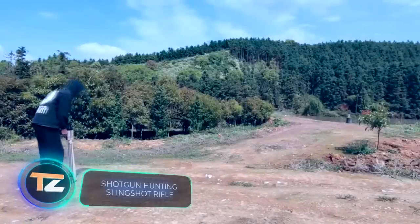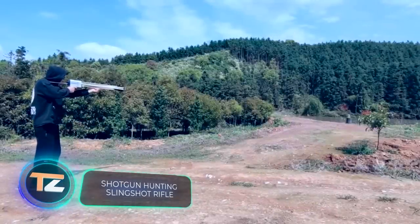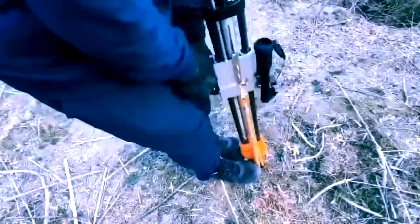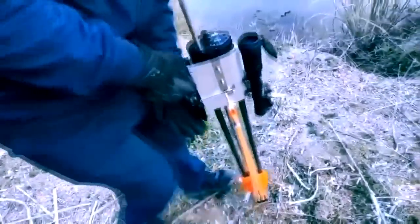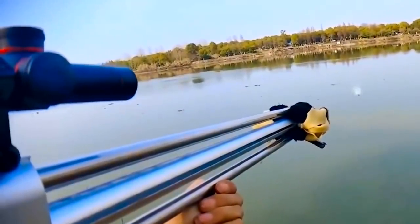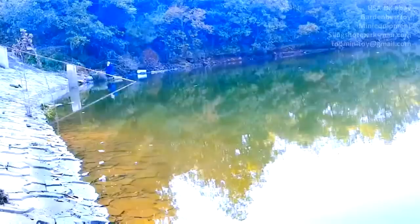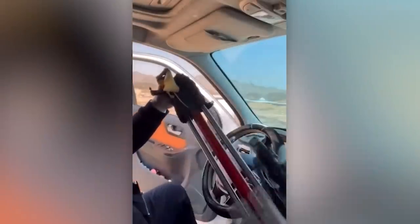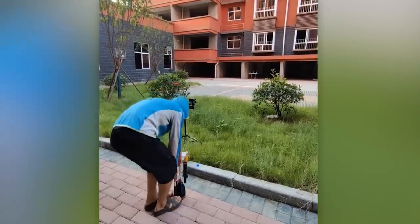Remember the joy of shooting with slingshots during your childhood? Well, prepare to be amazed, because we have something beyond your wildest fantasies. Introducing a remarkable three-barrel slingshot with a capacity of 20 balls at once. Its versatility extends to ammunition: this slingshot can handle 4, 6, and even 18-millimeter diameters.